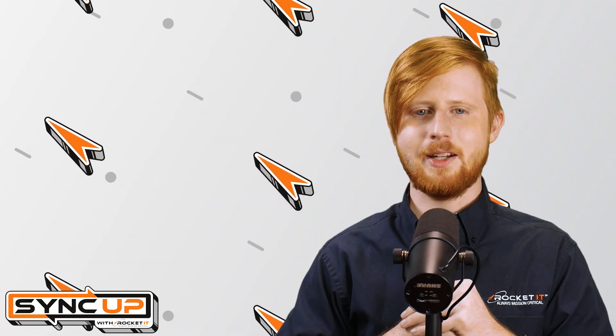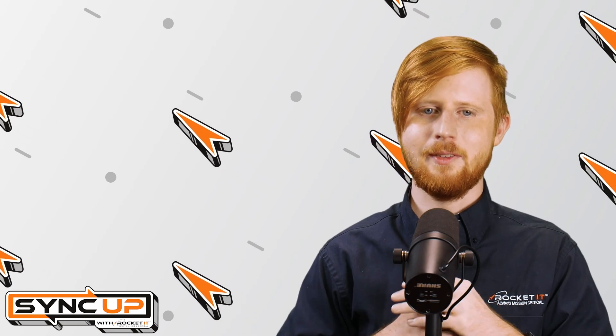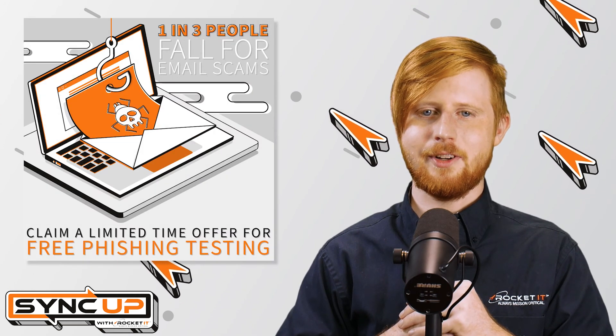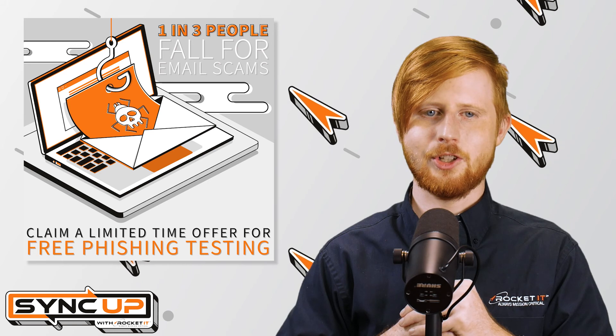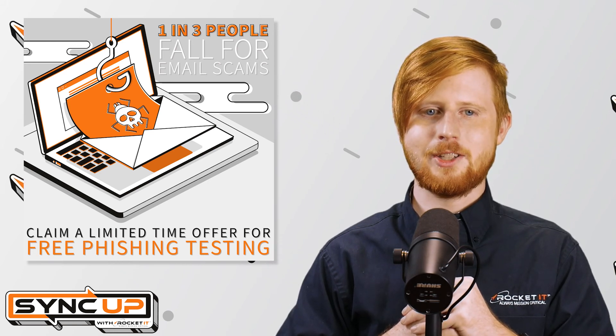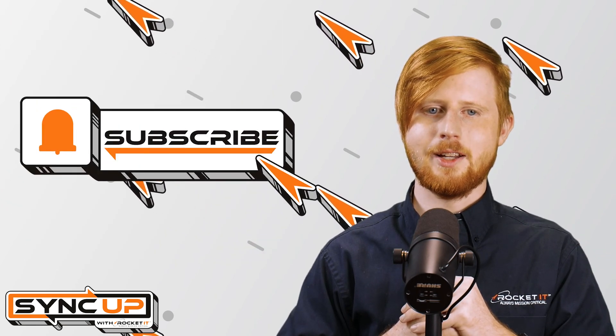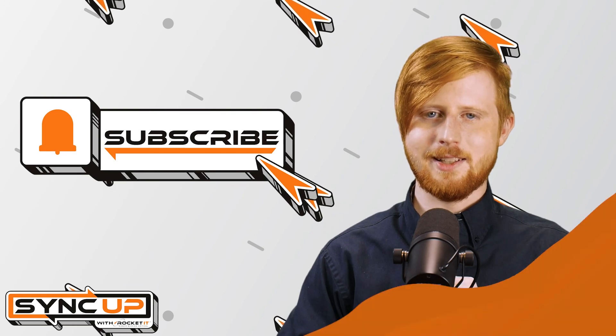But above all else, if you've not participated in some form of security training or phishing testing within the last few months, look into it. For a limited time, Rocket IT is offering audience members a free phishing test to ensure you and your team know the telltale signs of current phishing trends. For more information on this deal, click the link in this video's description. In the meantime, hit that subscribe button to stay tuned for the next episode of Sync Up with Rocket IT.